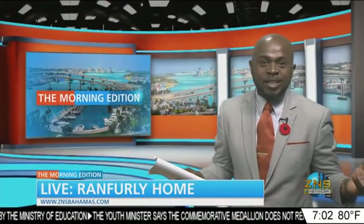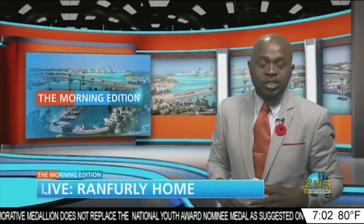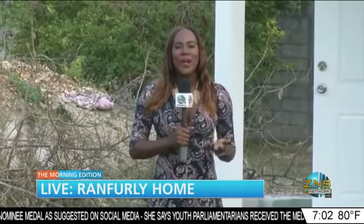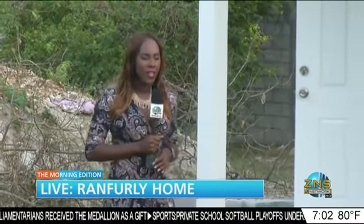Welcome back — this is the Morning Edition. It's a red-letter day for the Ranfley Home for Children, especially for teenagers. Our Kelsey Johnson is there with a live report. Good morning again, Kelsey. Good morning, Lloyd. I'm on the grounds of the Ranfley Home.